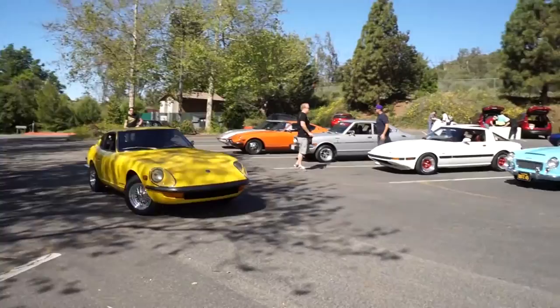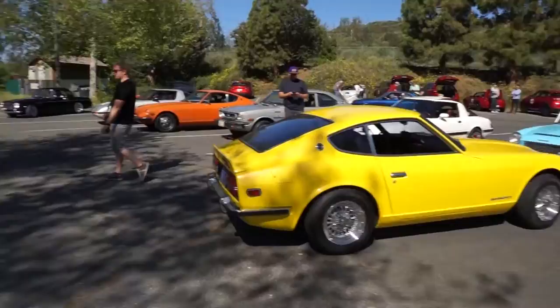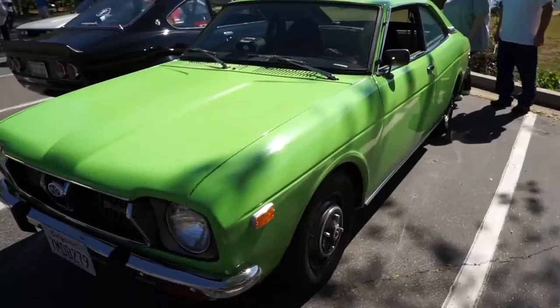Those old-school Datsun 240 right here, looking pretty in yellow. If you guys aren't into Subarus, you'll of course love this one. Pardon the glare — I've got a little sun shining through, but that's okay.